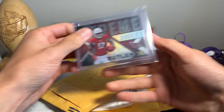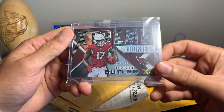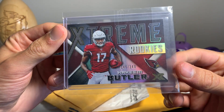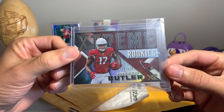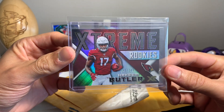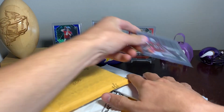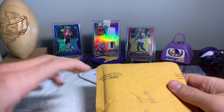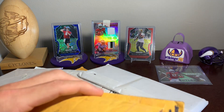This is the Extreme Rookies Hakeem Butler — got this off eBay, 145 out of 149. I have the printing plate to it, so I thought I should add to my Extreme Rookies collection. Not too shabby, nothing crazy though.